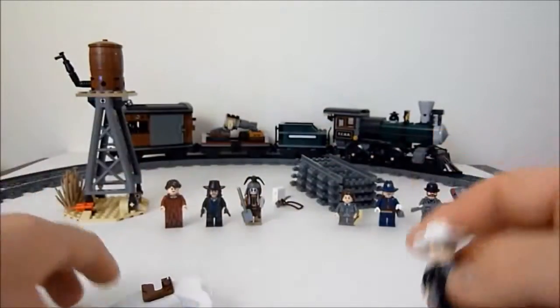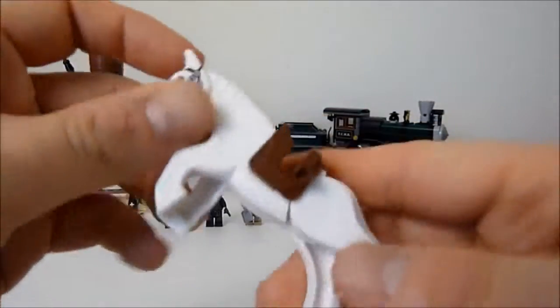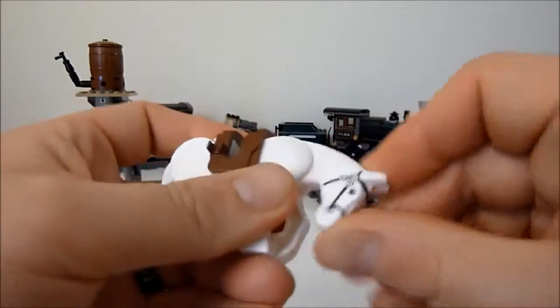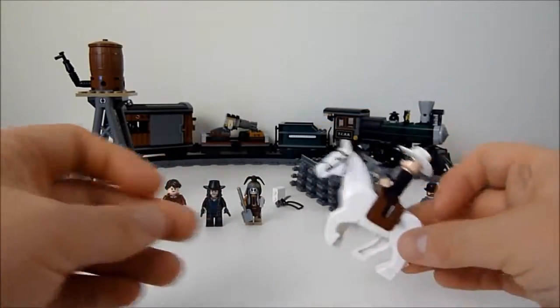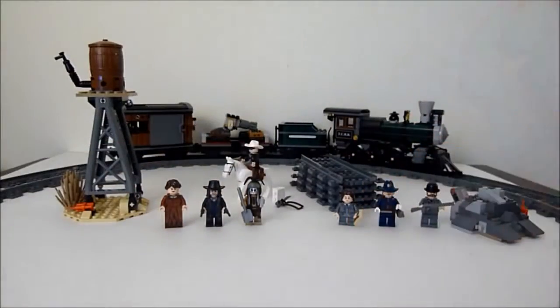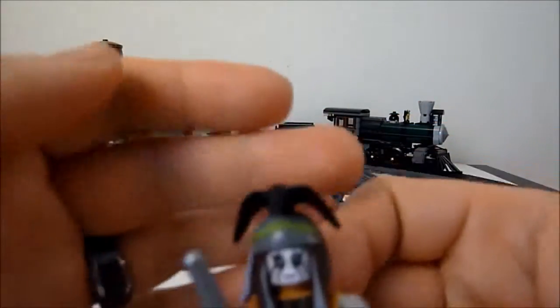He also comes with his horse Silver — it's one of the new horses, so he can get up on his hind legs, move his head up and down. The Lone Ranger can ride off with 'Hi-ho Silver' and kind of ride off into the sunset, leaving behind his friend Tonto.